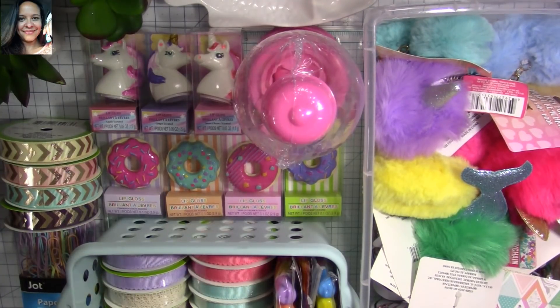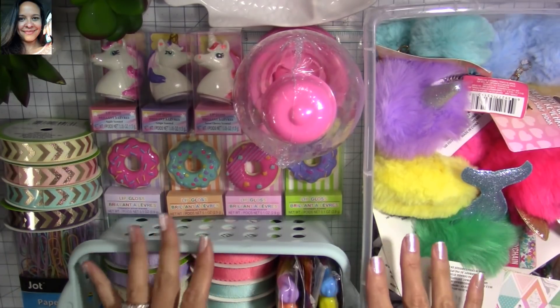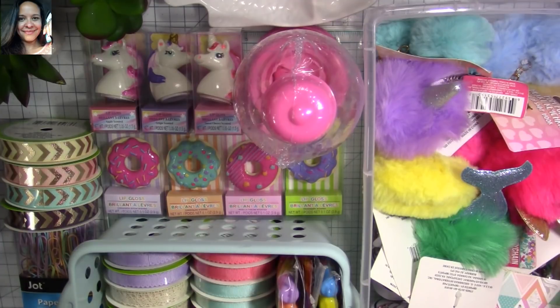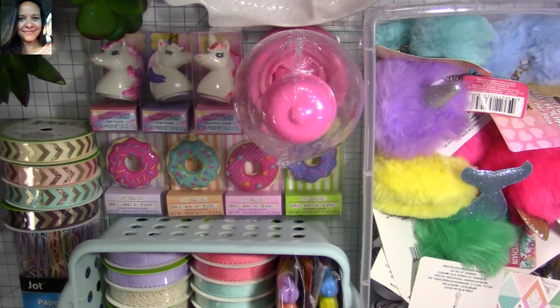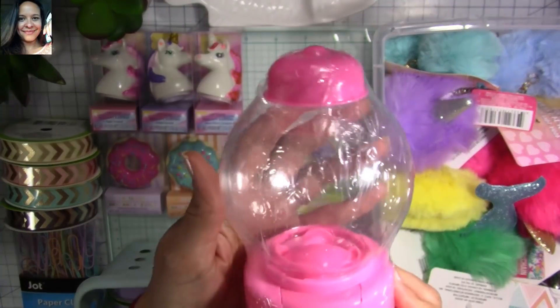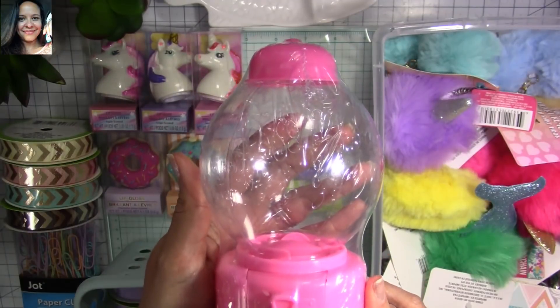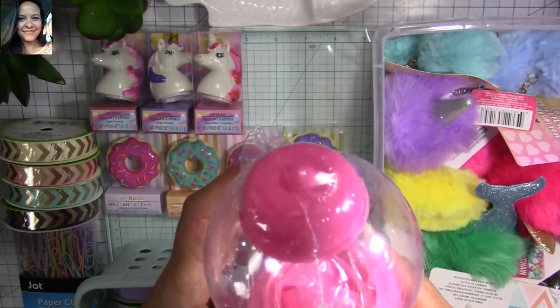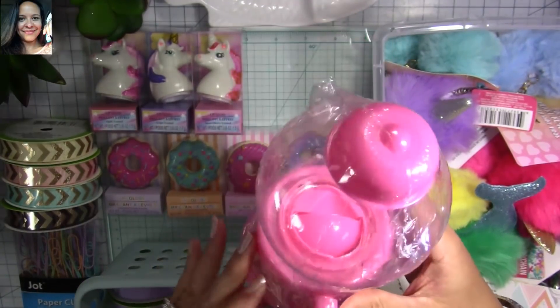My husband called me about an hour later asking where I was — I'm at the Dollar Tree! He's like, how do you spend an hour at the Dollar Tree? You had to be there to understand! Look at all the things I found. Look at this — isn't that super stinking adorable? It's just a little candy dispenser and I love it.